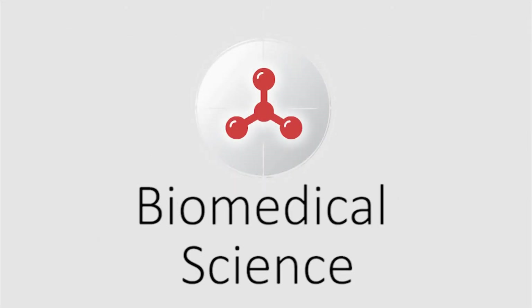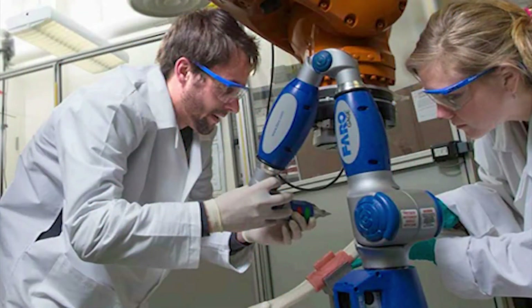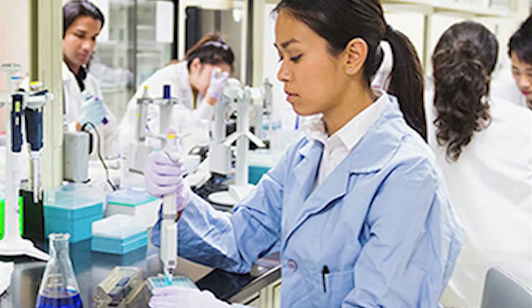Our newest program is Biomedical Science, for students interested in medical careers, biomedical engineering, genetics, and prosthetics. You will work in a state-of-the-art lab learning about the latest medical advances.